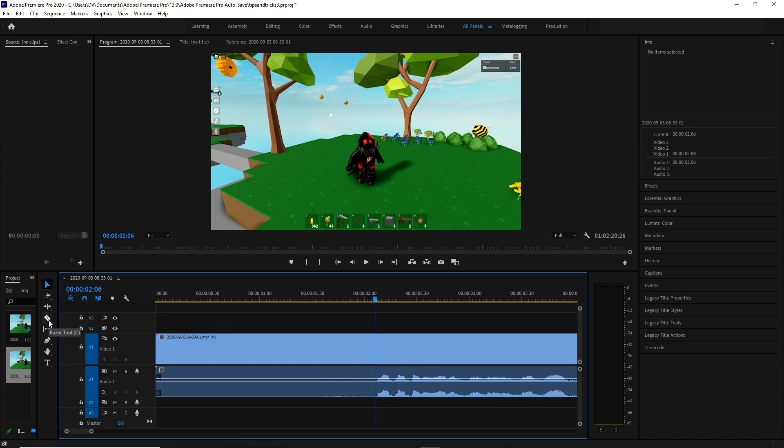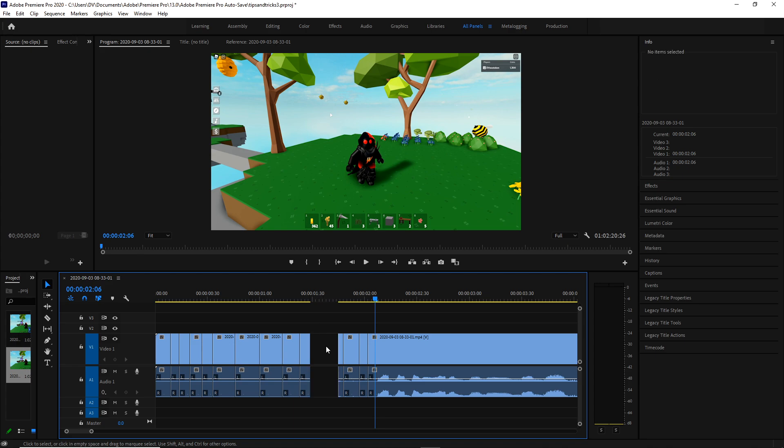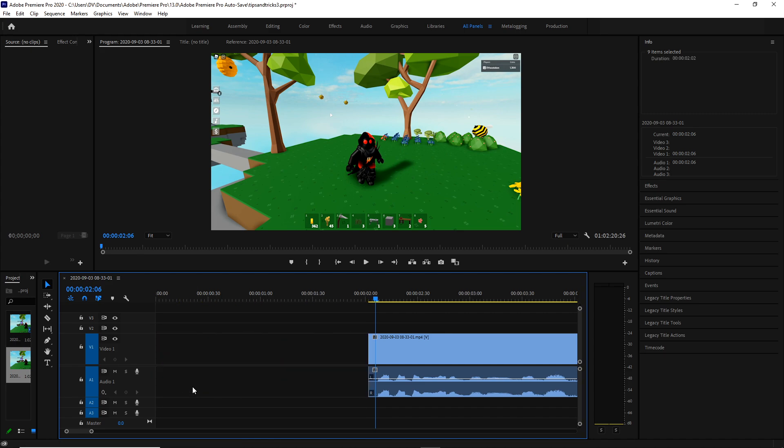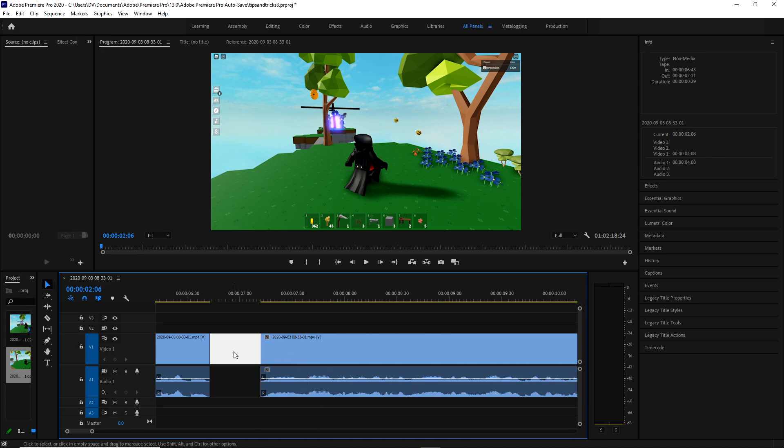I like to use the razor tool. The razor tool lets you cut pieces of the video. These are all slices of the video, and what that does is lets me cut out stuff. The way I like to edit is I like to cut out stuff that is silent — there's a bunch of chatter and then a pause where I was probably thinking about something, so I'll delete that so there's no pause.